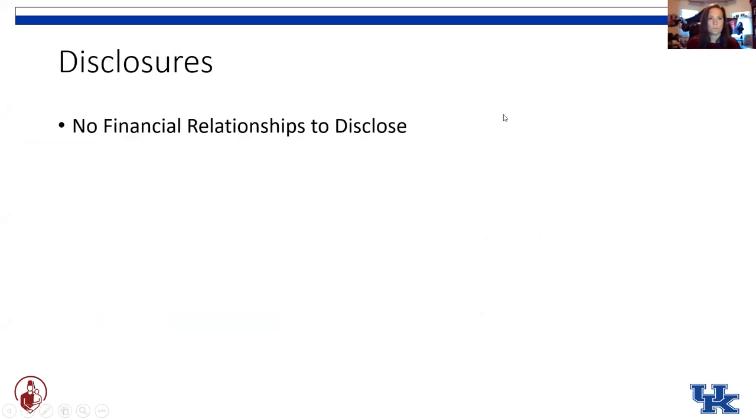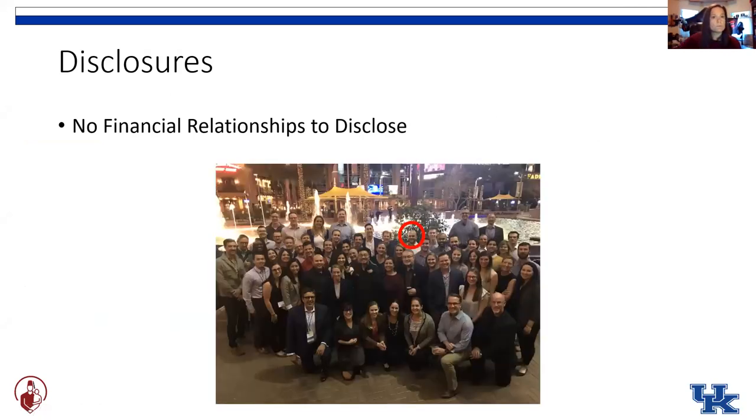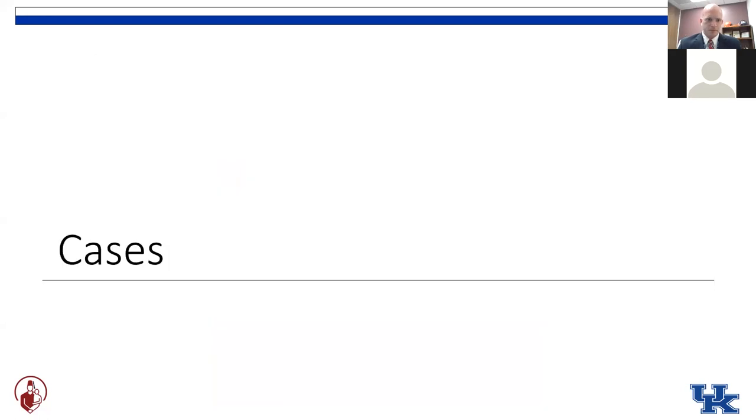Before we get started, I don't have any financial relationships to disclose. But one significant disclosure is that you can see my shiny bald head back in the picture of all of us from Boston Children's Hospital at the most recent PRISM Society meeting. So that may skew my opinion, skew my algorithm for how we treat these a little bit.